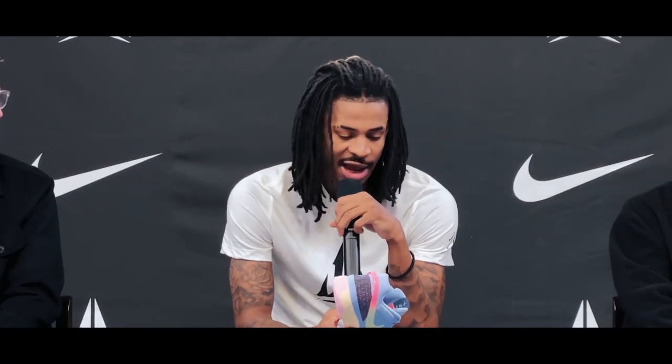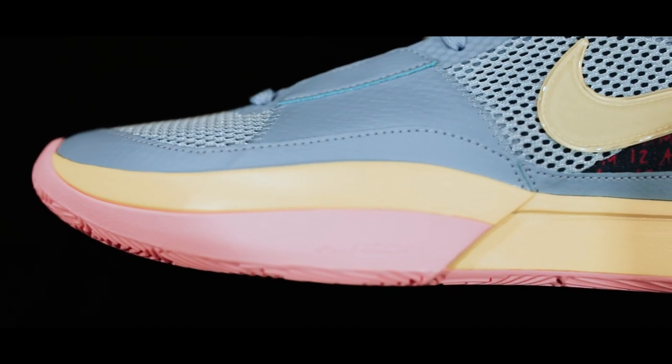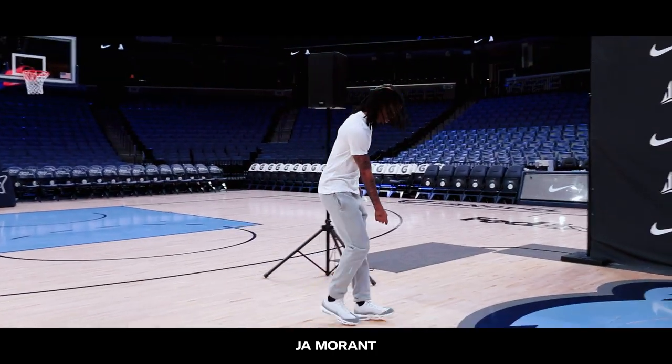And lastly, because Ja is such a high flyer — what goes up must come down — we want to make sure we protect him when he takes off and lands. So we reinforced the shoe with the rand that wraps around the whole shoe, and we also made sure that the midsole height is just the right amount to keep him stabilized when he places his foot.